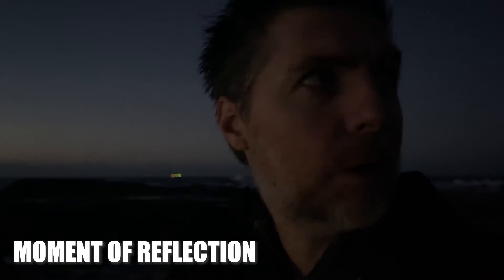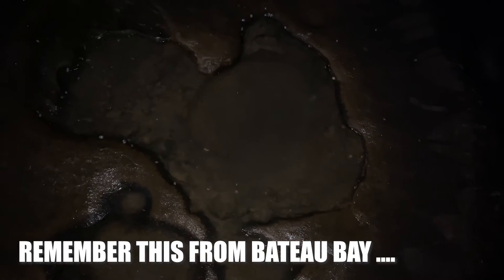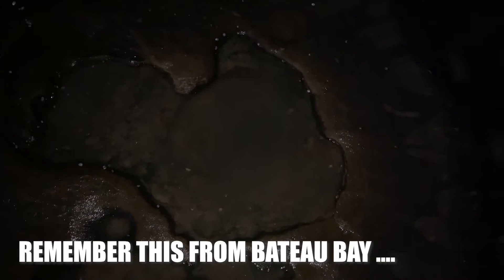You'd think I would learn — every time I come out here, watch out for deep rock pools, but I don't. Walking out to the point where I was planning to take some photos, I managed to step into a deceivingly deep pothole or rock pool, and now my leg and shoes are completely soaking wet.